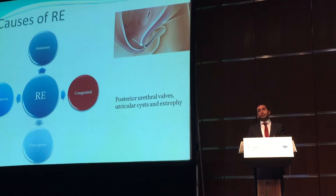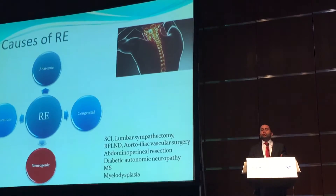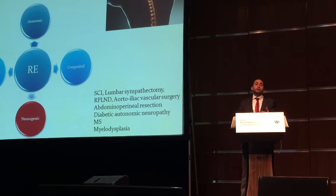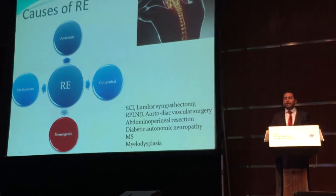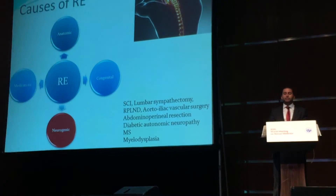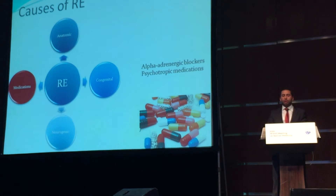Some congenital problems may be the cause of retrograde ejaculation. In neurogenic diseases such as spinal cord injury, lumbar sympathectomy, retroperitoneal lymph node dissection — which we perform for testis cancer — and diabetic neuropathy, MS, and myelodysplasia, patients may present with retrograde ejaculation problems.